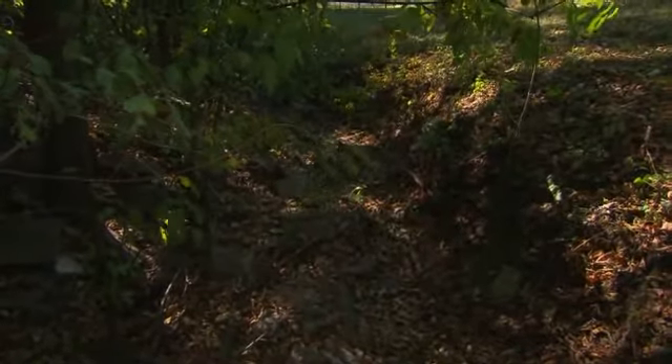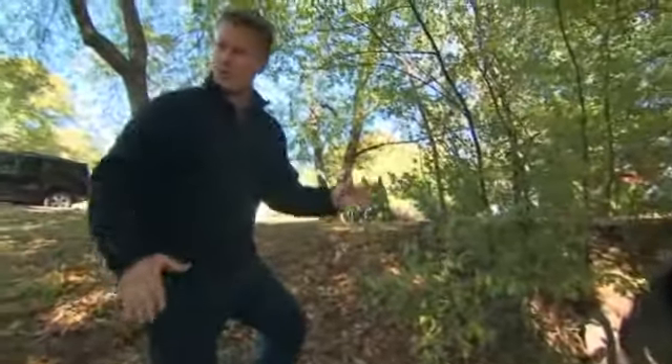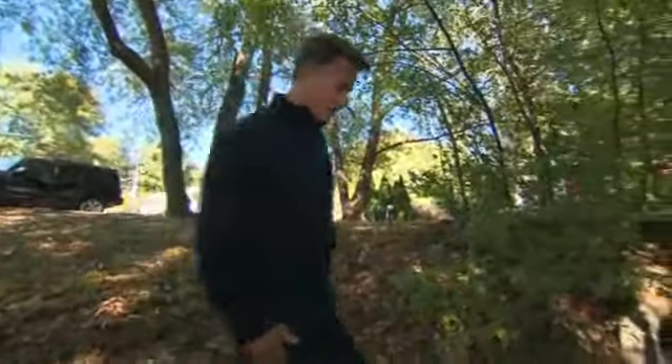We want to give you an idea of this landscape that investigators have had to search here. This is something that even in our previous walks through this public area that leads behind Baby Lisa's house, I hadn't even noticed until right now. This is a tunnel — sort of a drainage tunnel that runs underneath this side street here.